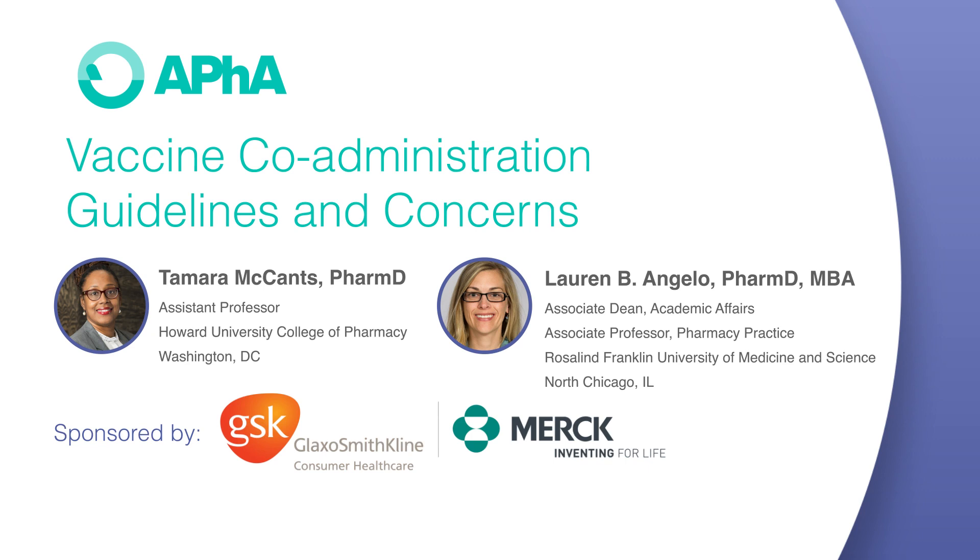While on the topic of adjuvanted vaccines, there is one flu vaccine that is adjuvanted, and we have guidance in the seasonal influenza recommendations published in the MMWR each year. If a patient needs both a flu shot and a non-aluminum adjuvanted vaccine, such as the recombinant zoster vaccine, it would be preferred to select an influenza vaccine that does not contain an adjuvant. However, if such an alternative is not available, the recommendation is to proceed with co-administration of both adjuvanted vaccines.